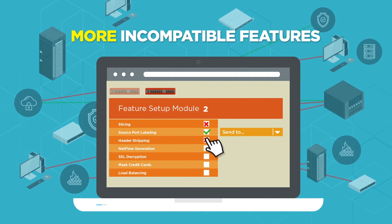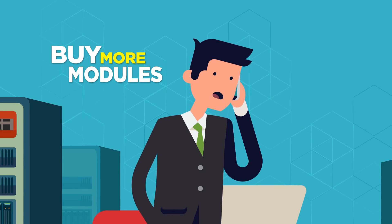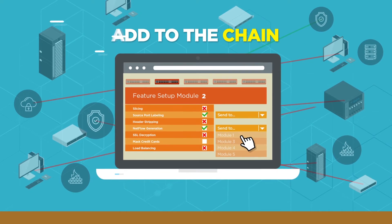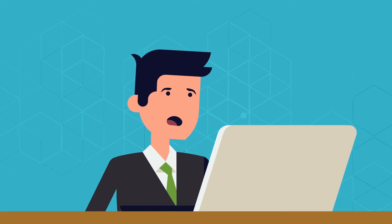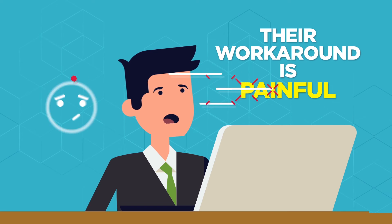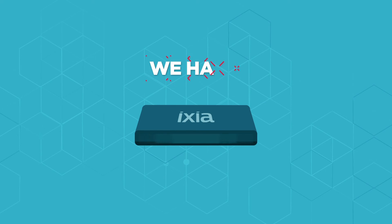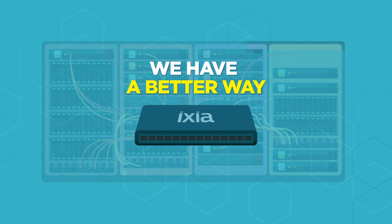And when you need to use more incompatible features, just buy more modules, more licenses, and add them to the chain. It doesn't take long before the workaround quickly gets painful, expensive, and hard to manage.